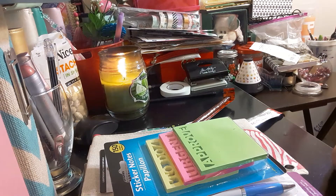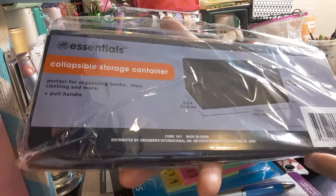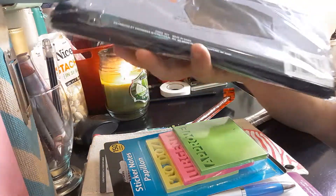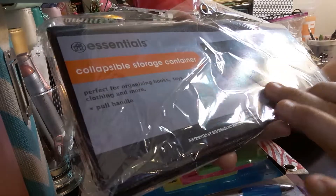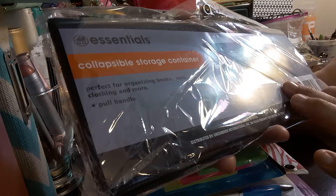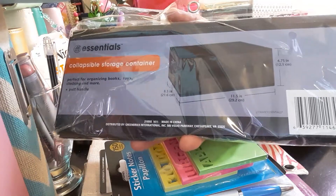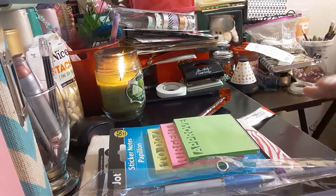The next item I got for my planning stuff is the Essential Collapsible Storage. It opens up to 8.5 inches by 11.5 inches wide and 4.75 inches tall. I thought that was great to put your travelers notebooks in when you make them.